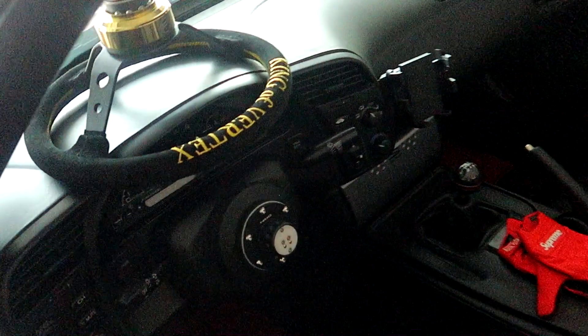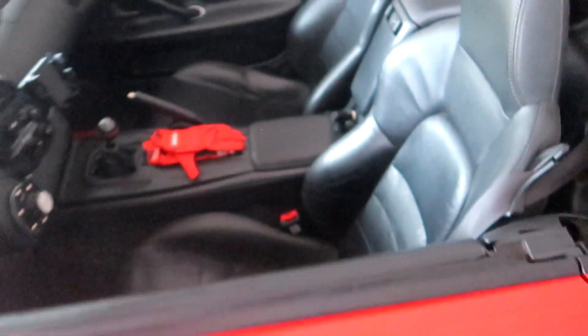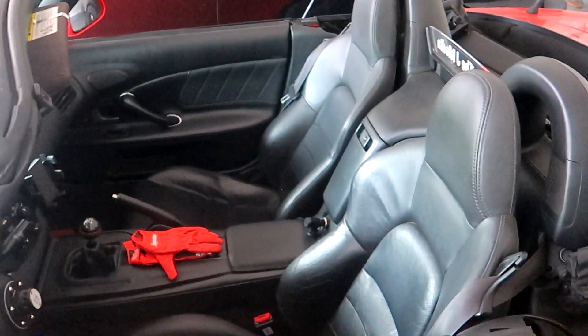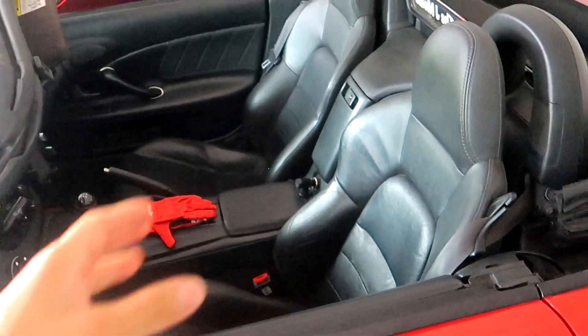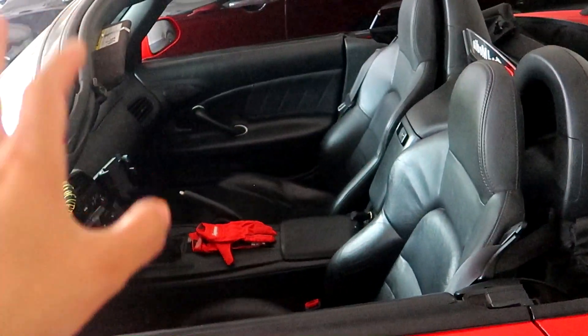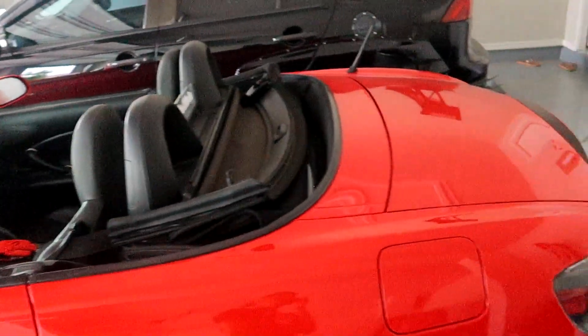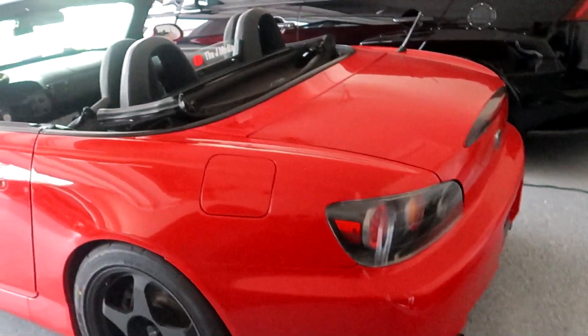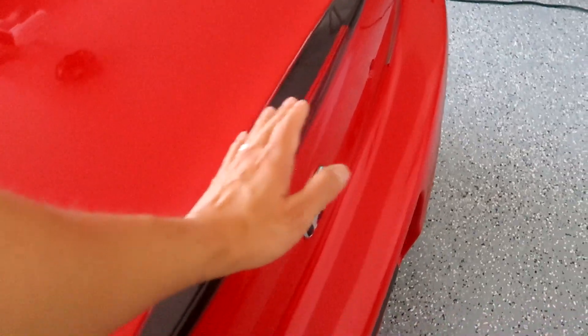On the interior: Vertex quick release steering wheel, NRG quick release, Mugen shift knob, OEM S2000 red carpets. Still waiting on my Recaro seats because I'm waiting for the seat brackets to come in from Japan. Once those come in I can mount my seats and the interior is more or less done. I also have to put on my Spoon mirror since I broke the last one, and then my Voltex carbon fiber wing. I've been contemplating possibly getting a duck bill — I still want to keep the third brake light, so maybe a duck bill that goes over it and then the wing.